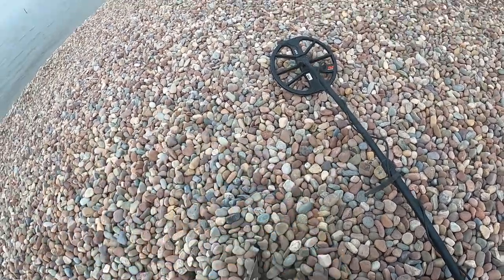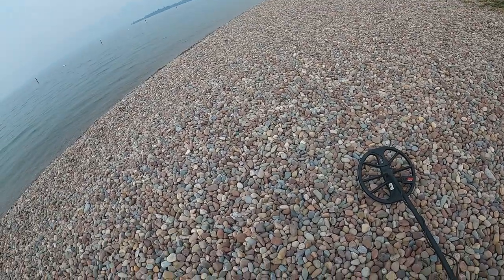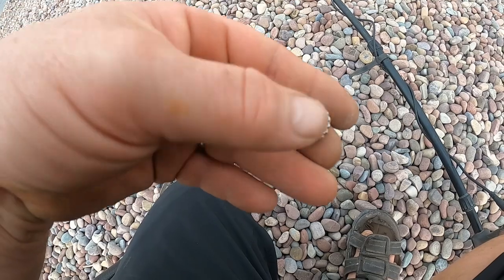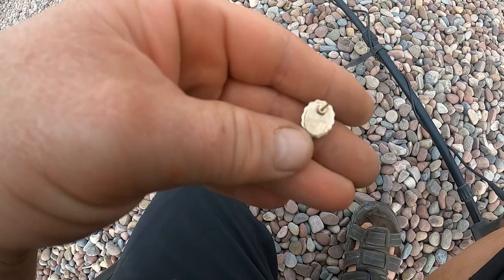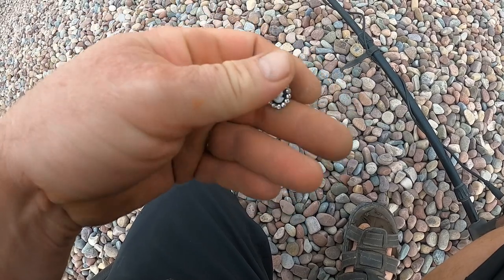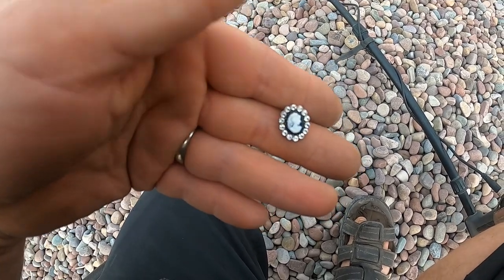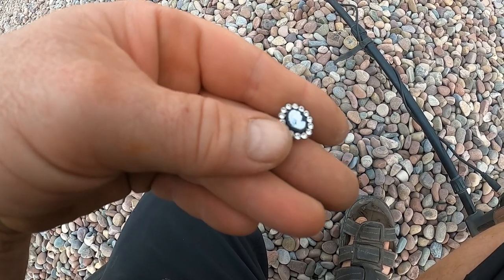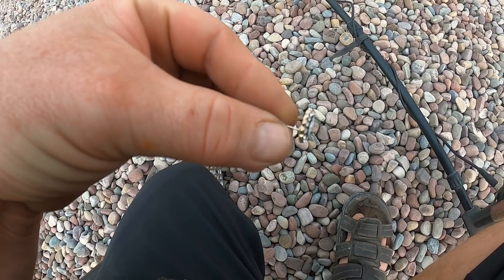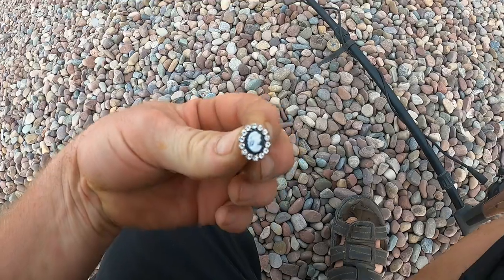I'm just kind of messing around in these rocks here by the edge of the water. Look at that, I found me a cameo earring. I doubt it's precious, doesn't look precious, but man for bling that's really nice. That's crazy, all right let's see what else we can get.